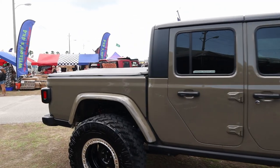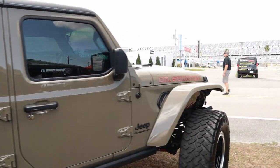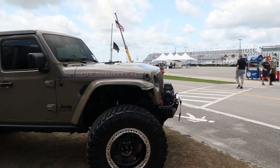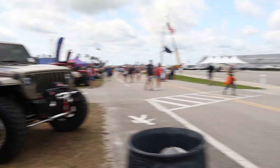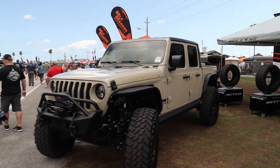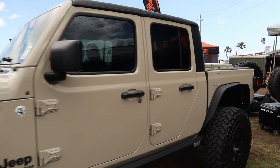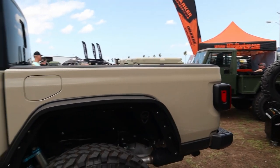If you ever get the chance to come out here, it's great just to be able to see these things. This one's got a cover on the back, all locked up with tinted windows. Those wheels right there are some of my favorites — beadlock-style KMC. I just like the machined beadlock look on the newer Jeeps.